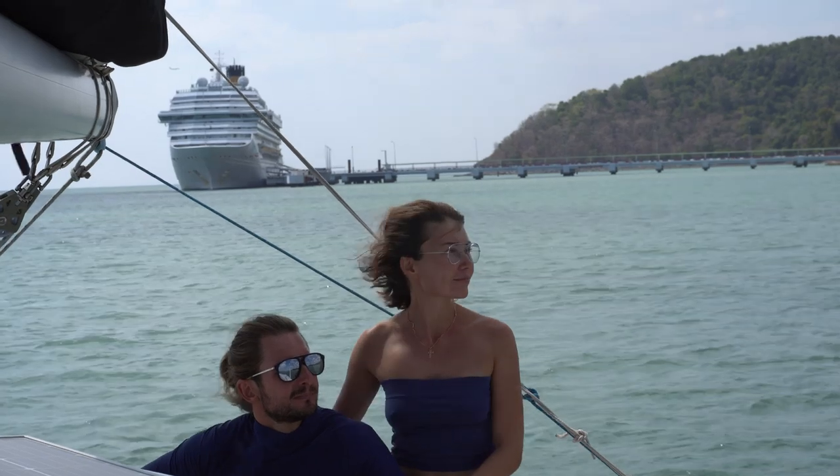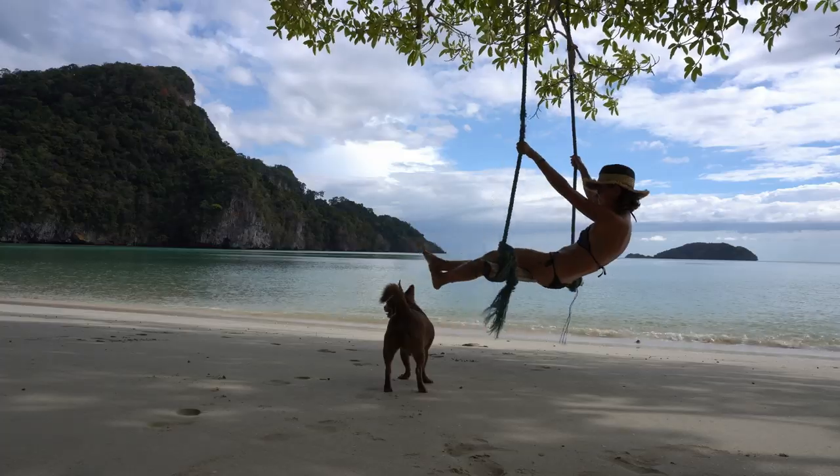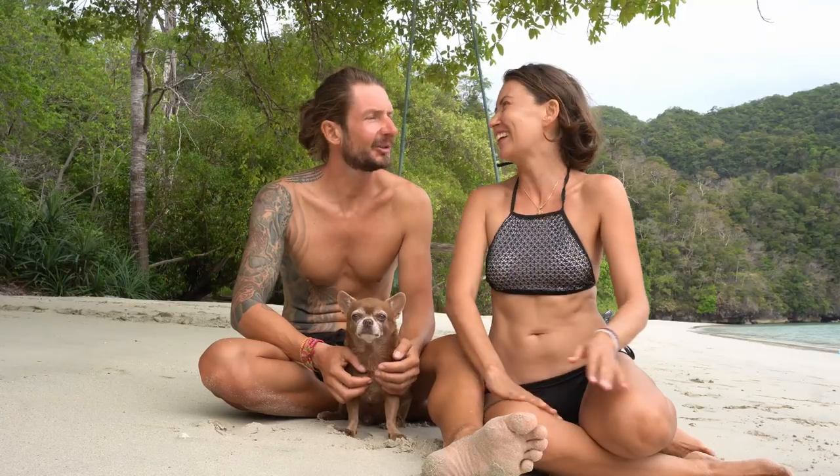Hi, I'm Olena. Siberian by roots, Russian by passport, and a nomad by lifestyle. Three years ago, one Tinder date with a handsome German, Van Trorn. And today we are all together with my little dog, living on a sailing catamaran and exploring the exotic beauty of Southeast Asia.